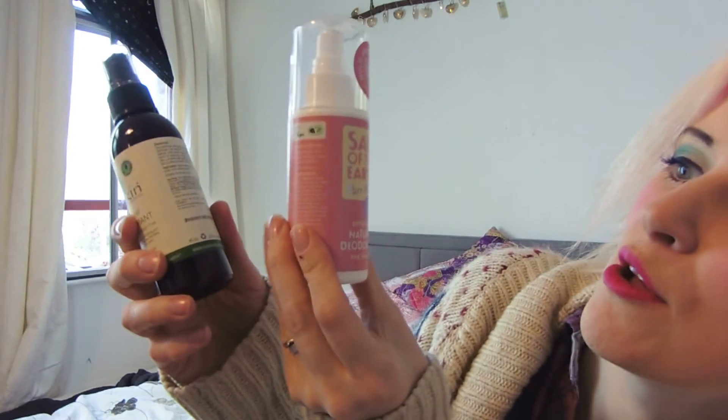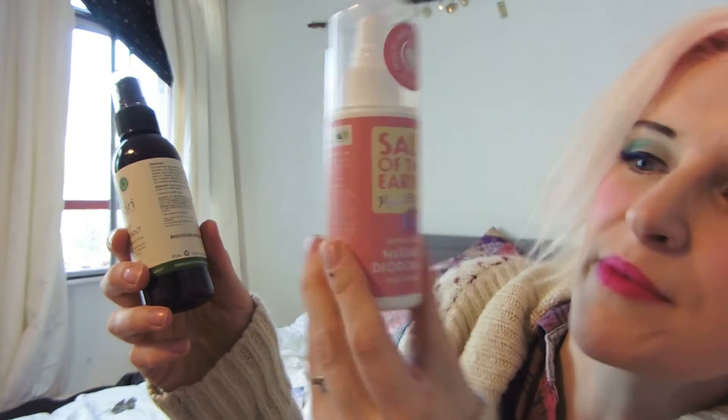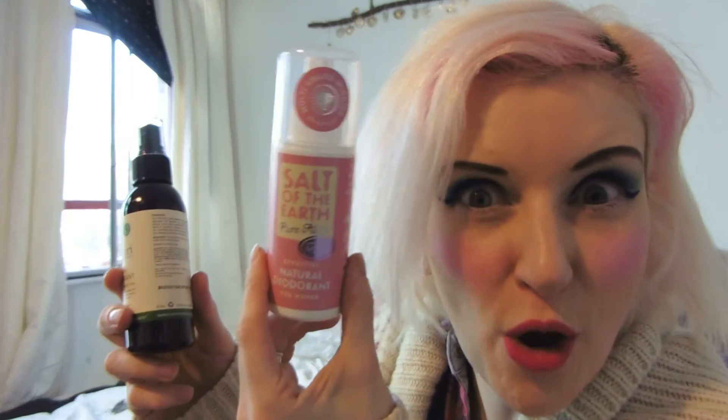I've also got a couple of fancy natural deodorants to try, because normal deodorant has got aluminium in it and I've read a lot about that not being good. If there's anything I can do to live a little bit more naturally, I'm definitely up for it. I've got this Salt of the Earth Pure Aura, which is an effective natural deodorant for women in lavender and vanilla - I'm going to give that to my daughter for Christmas. I've also got one by Sukin, which is Australian natural skincare. It's aluminium and paraben free, with a delicate blend of tangerine, mandarin and lavender oil - that sounds lovely too.